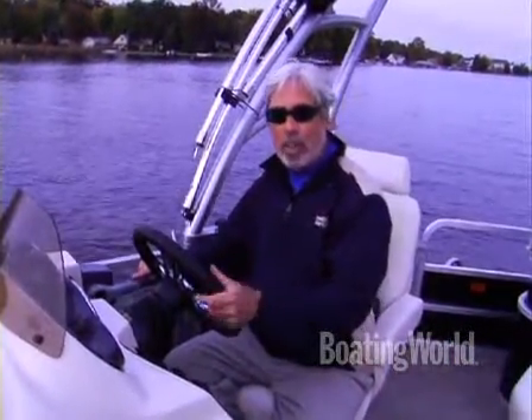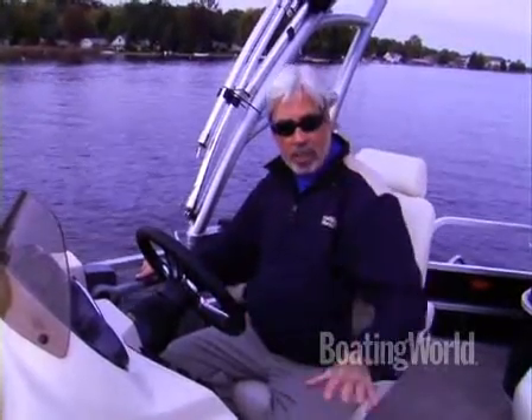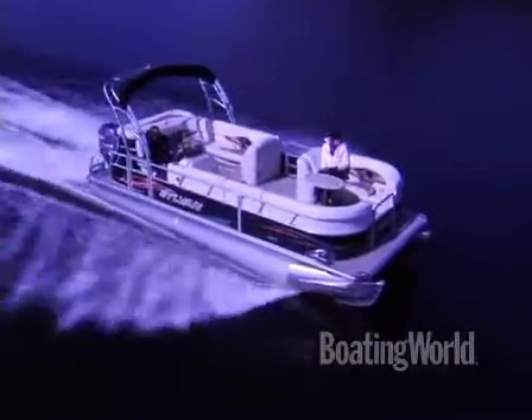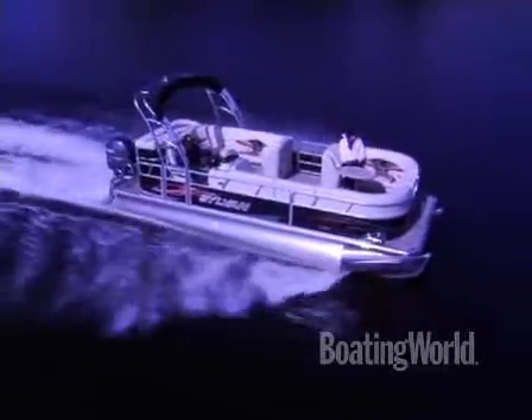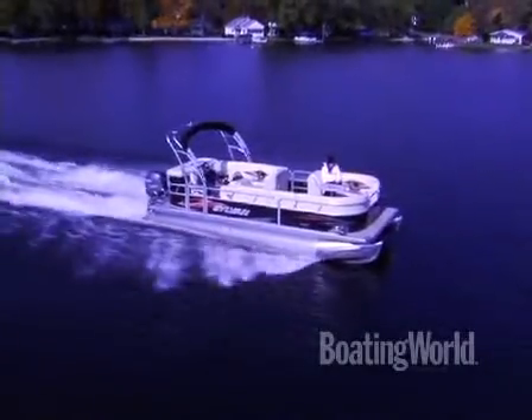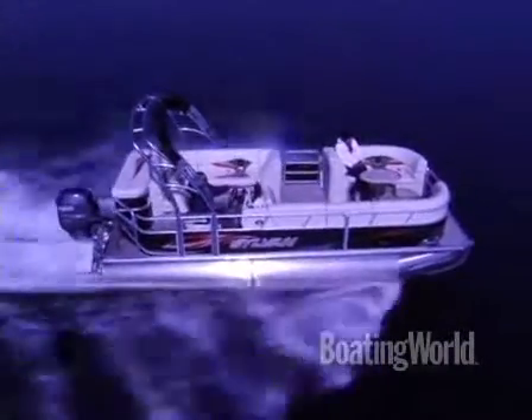We just finished testing the Sylvan 85-22 Sport. It's powered by Yamaha's F-150 four-stroke. What makes the Sylvan a little different is it has only two tubes, but they're RPT tubes — performance tubes shaped like mini boat hulls, giving a nice running surface. They got us on plane in 2.5 seconds, a zero-to-30 time of 8.2 seconds, and a really outstanding top speed of 43 miles an hour. Typically you only see speeds like that in three-pontoon models. For more information on the Sylvan 85-22 Sport and other great models, go to boatingworld.com. I'm Alan Jones and we'll see you out on the water.